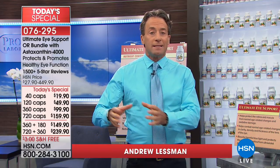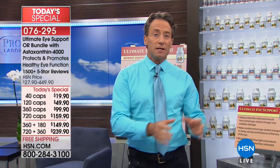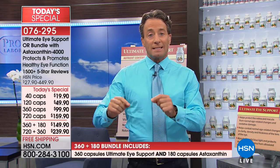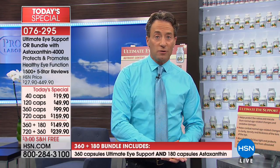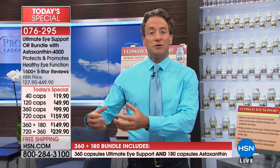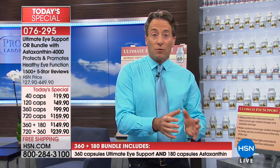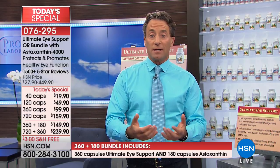Astaxanthin is a carotenoid like lutein and zeaxanthin, which are the key ingredients in the Ultimate Eye formula. The reason astaxanthin isn't part of the Ultimate Eye formula is that lutein and zeaxanthin are already two of the most expensive ingredients of any of the hundreds we use. Astaxanthin is even more expensive, so it would add dramatically to the cost and prove an obstacle to many people wanting the foundational benefits Ultimate Eye provides.